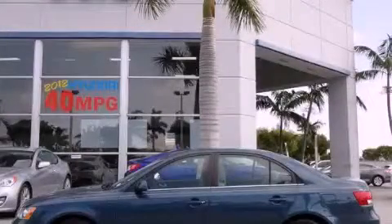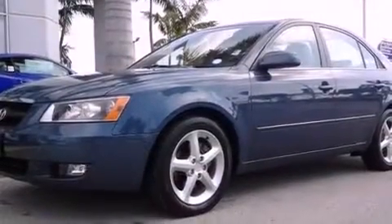This is a 2007 Hyundai Sonata. It features a six-cylinder engine and an automatic transmission.